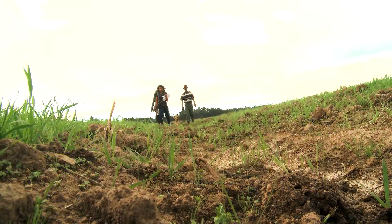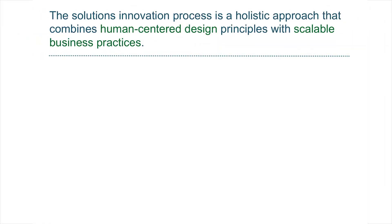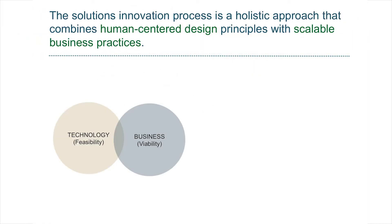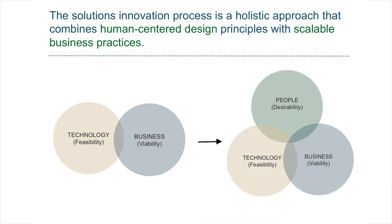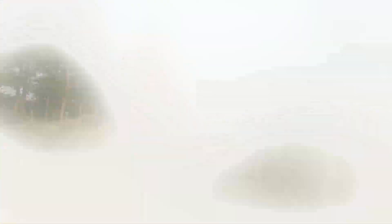To tackle the difficult problem of financial inclusion, Grameen Foundation's App Lab Money combines user-centered design principles with scalable business practices to design innovative solutions. The key aim of the App Lab Money initiative is to develop and scale innovative financial products which are designed for low income clients and have commercial returns for our strategic partners.